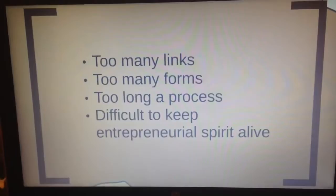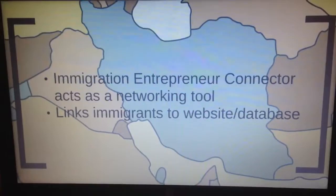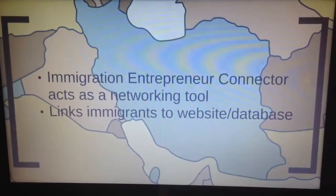By streamlining the process, Immigration Entrepreneur Connector serves as a networking connection between newcomer entrepreneurs looking to come to Nova Scotia and the resources they may not know how to find in our province.